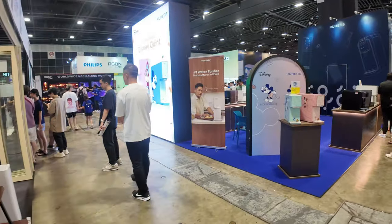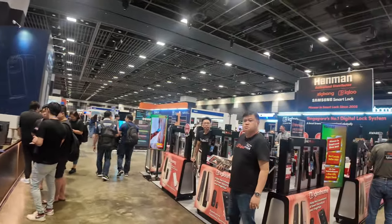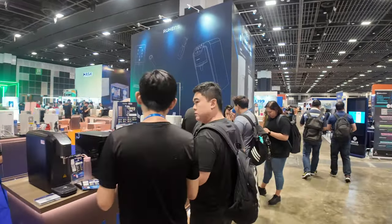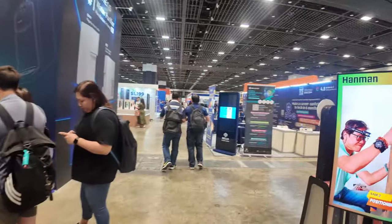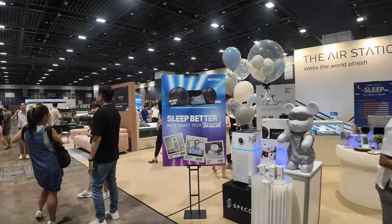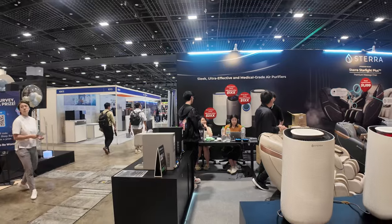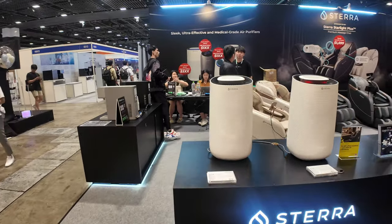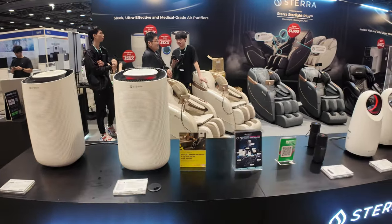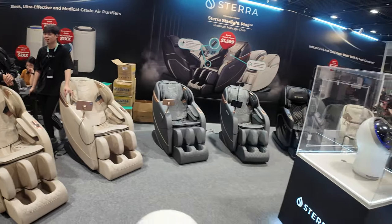There's a water dispenser and water purifier here — this one by Ruhan's brand. You can really see a lot of different kinds of things that you require for your home. There's also an air station, probably to help you sleep better. Similar to Prism, Sterra is another home brand selling air purifiers and massage chairs, looking cute and good.